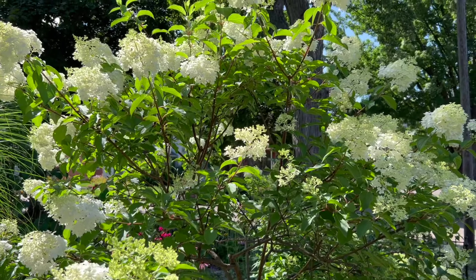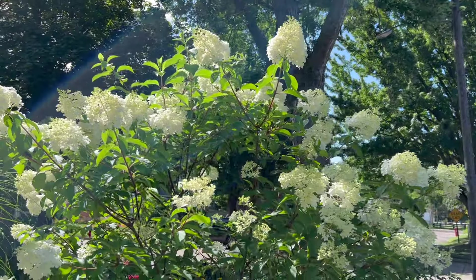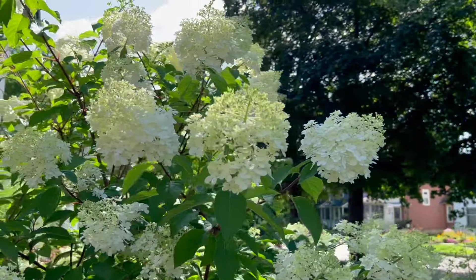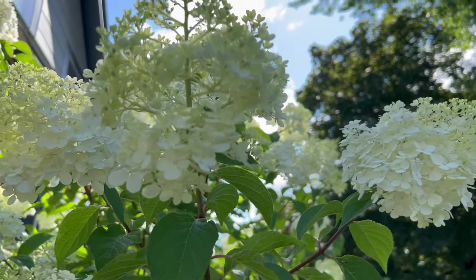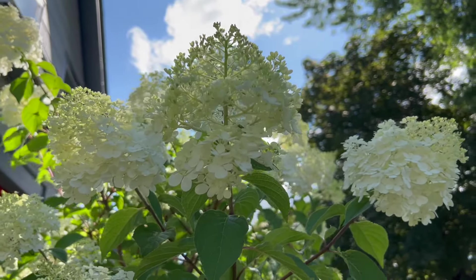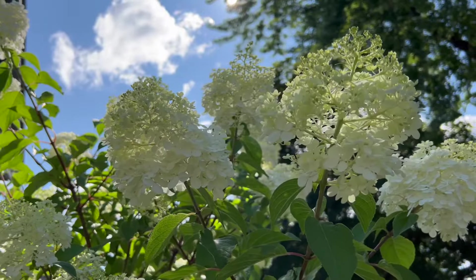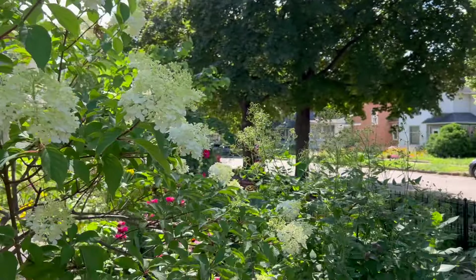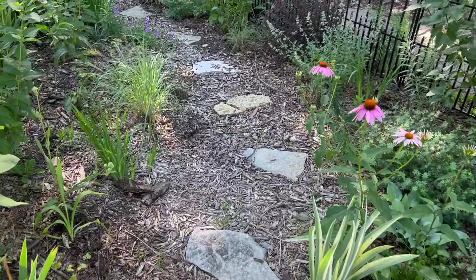I think this is another type — maybe this is Maximilian sunflower. That one's false sunflower. This is Culver's root. And of course we have the bee balm, one of my favorites. This is looking very nice. If I can get the front part to look this full, I will be very happy.